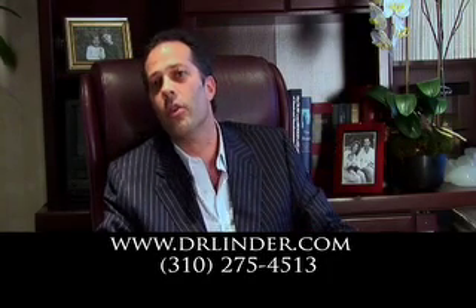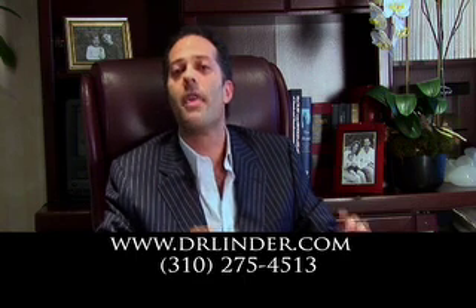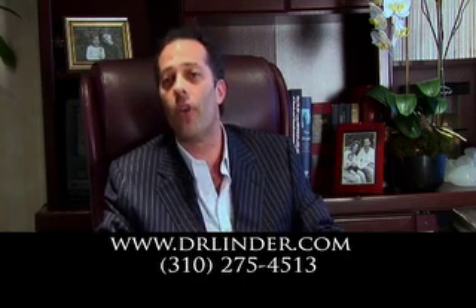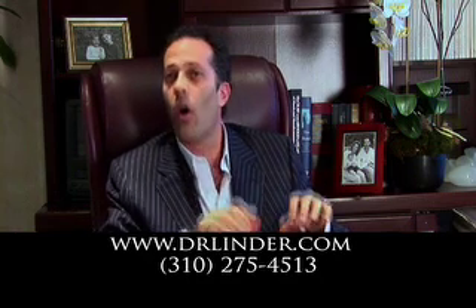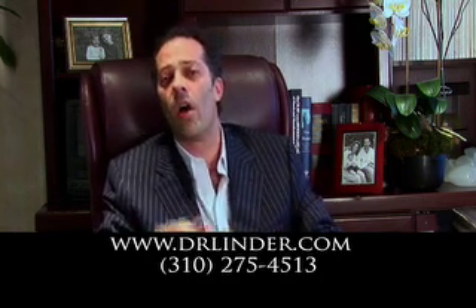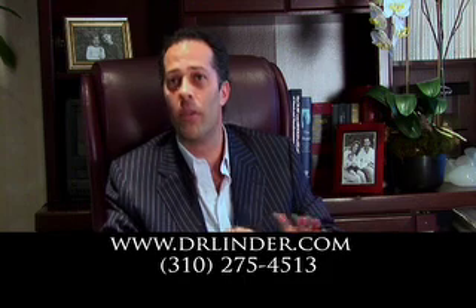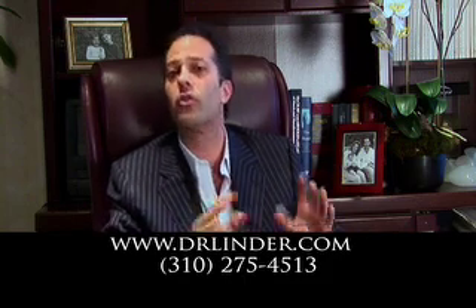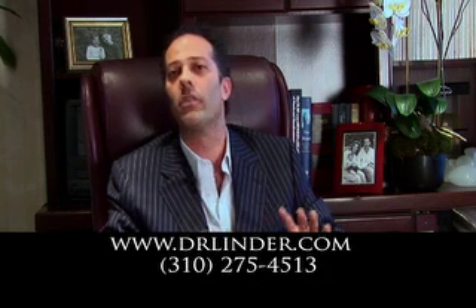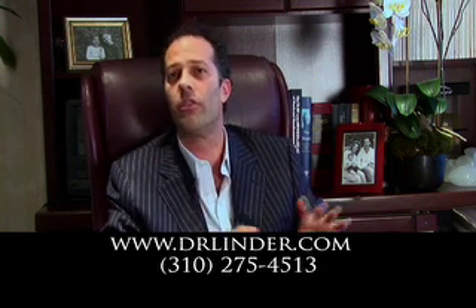Liposuction is normally performed using the tumescent technique, which means I infiltrate fluid first into the localized deep fat deposits. There are certain areas that do very well, such as the abdomen or the tummy, the hips, the flanks, and the inner and outer thighs. Those are considered really excellent areas to do liposuction — they're considered safe zones.